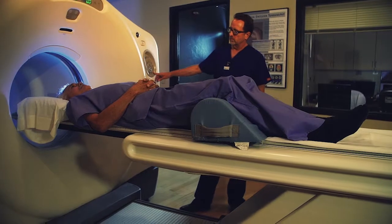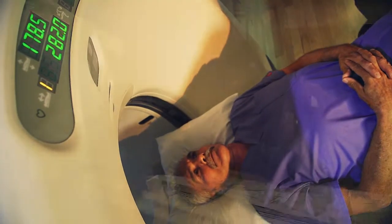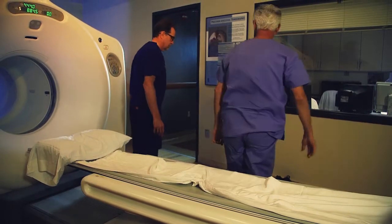This procedure can also determine whether a growth is cancerous or non-cancerous, and it evaluates the progression of disease. The amount of time involved to complete your scan will depend on the type of procedure your physician has requested.